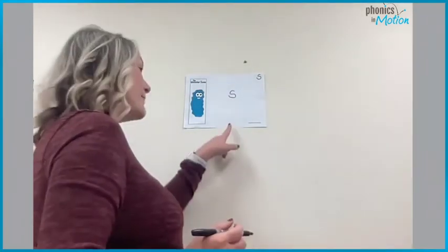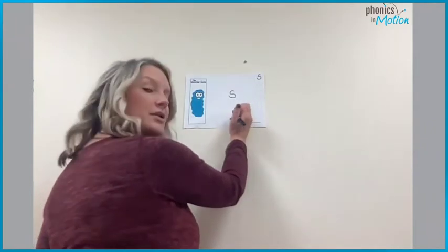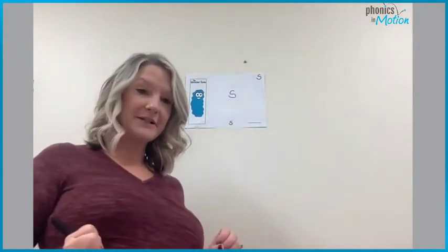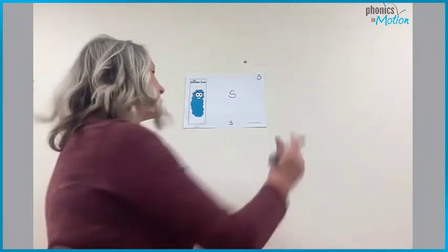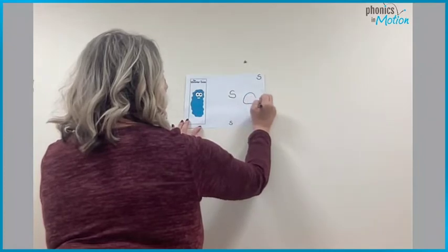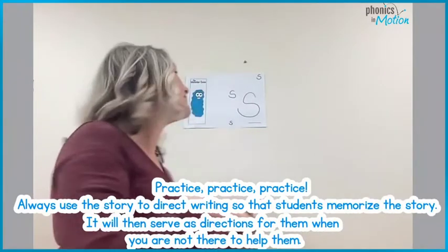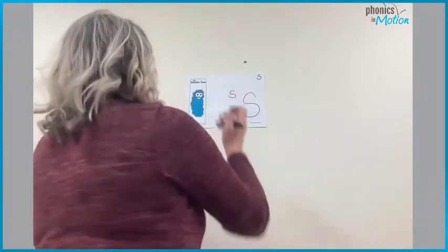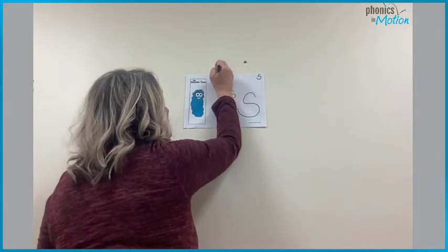Now let's make one at the bottom of your paper. Find a spot on the bottom. S is so, so silly. He goes towards the monster, comes away and goes right back. Now find a spot on your monster board — you pick — and let's make a big one. S goes towards the monster, comes away and then goes back. He is so, so silly. Now let's make a tiny one near the top. Find the top. Are you ready? S is so, so silly — make a little one. He goes towards the monster, comes away and goes back towards the monster.